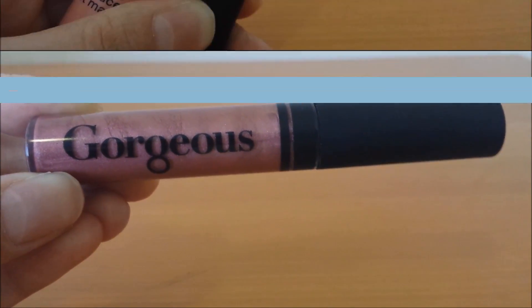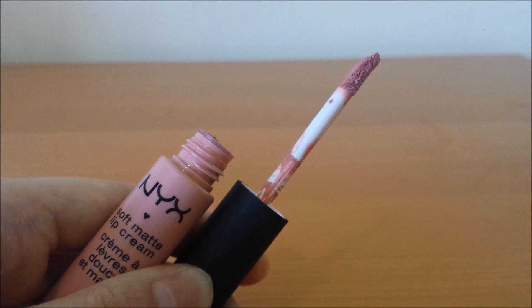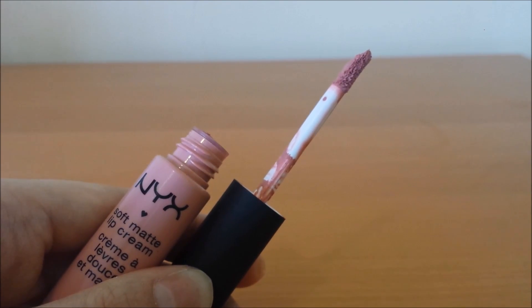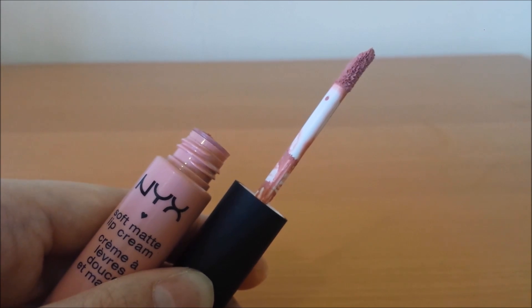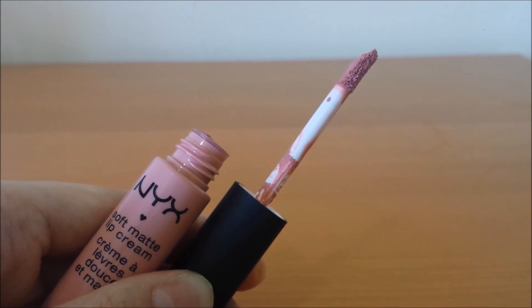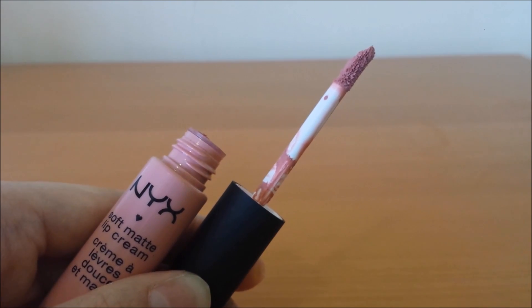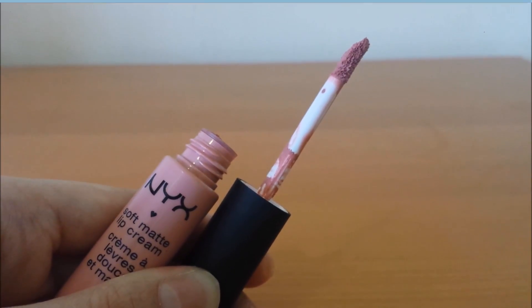The next product I've mentioned quite a few times and I love — the NYX Soft Matte Lip Cream in Istanbul. I love this shade because it's just an everyday pinky, mauve-y shade I can put on and walk out the door. It does dry down matte, but it's hydrating and doesn't dry out your lips like some liquid lipsticks can. It transfers a little on cups, but I don't mind reapplying it, and it still has a longer wear. I definitely recommend these — one of my favourite drugstore products.